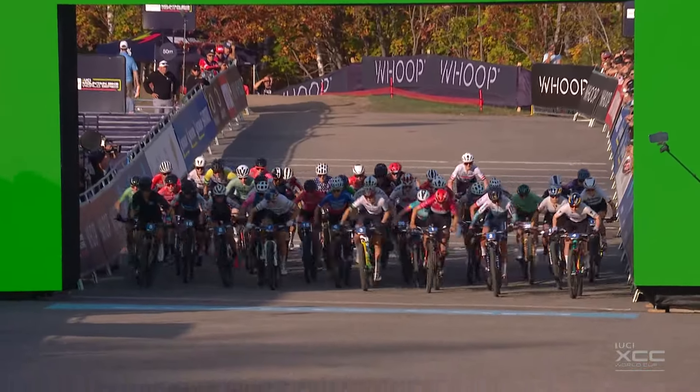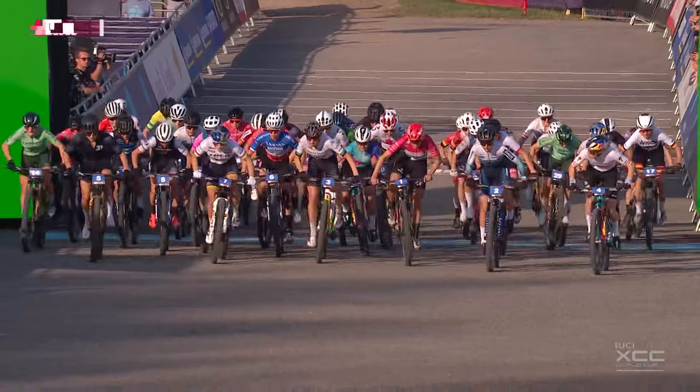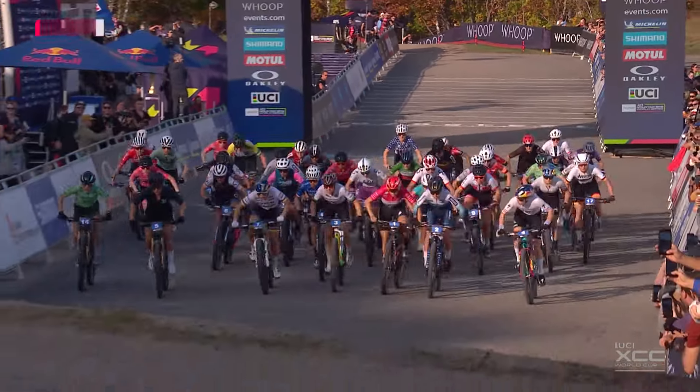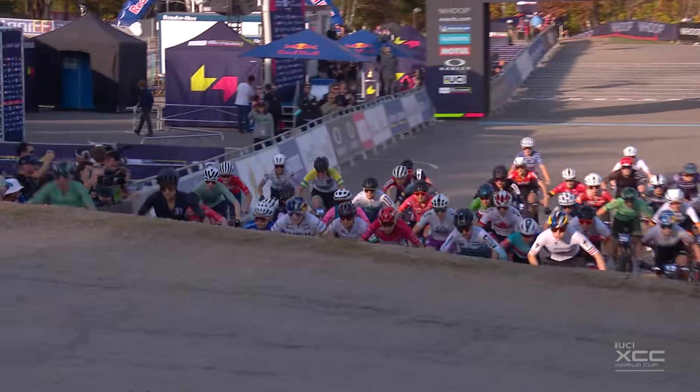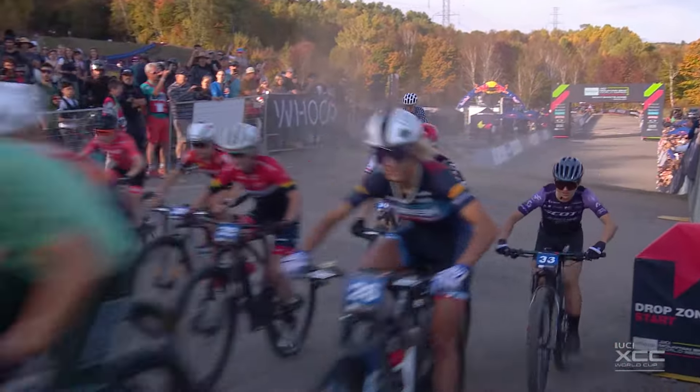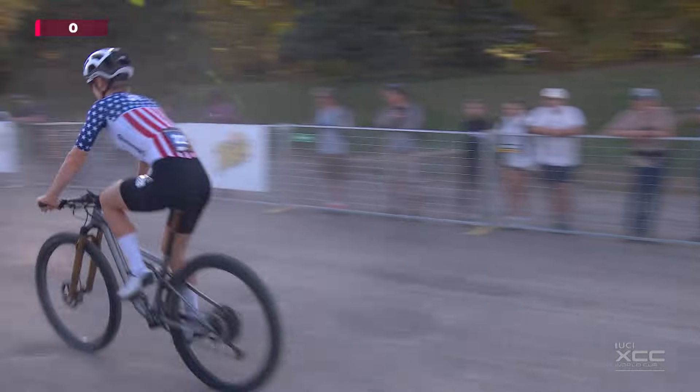And they are green for go, and Jenny Risfords leads them away off the line. Evie Richards starting very, very strongly, as is Candice Lille. The red and white of Alessandra Keller in the middle of the picture, the overall title leader getting swallowed up slightly. Sevilla Blanc gets away past her, and they're all off the line safely.